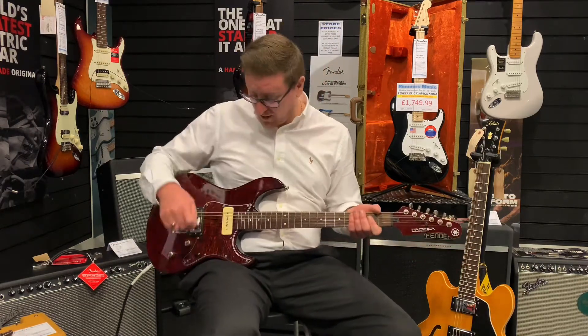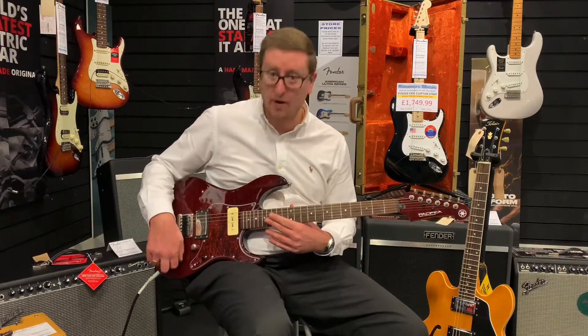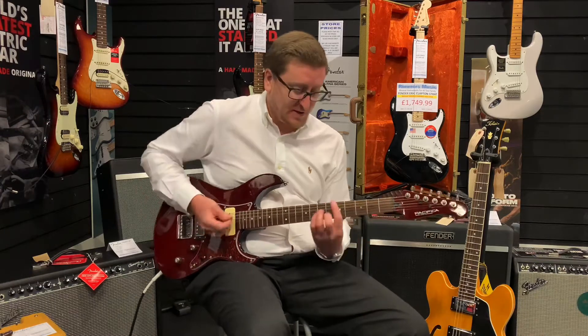I'm just going to put it through — I'm going to try it with the lovely P90 at the moment, with the volume on and the tone on full. Just have a listen and see what you think of it.